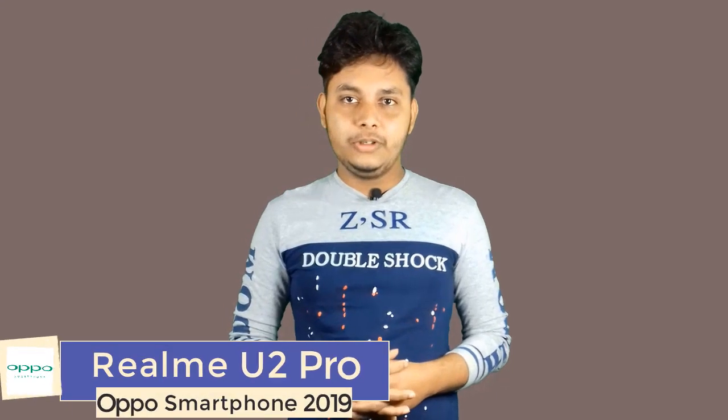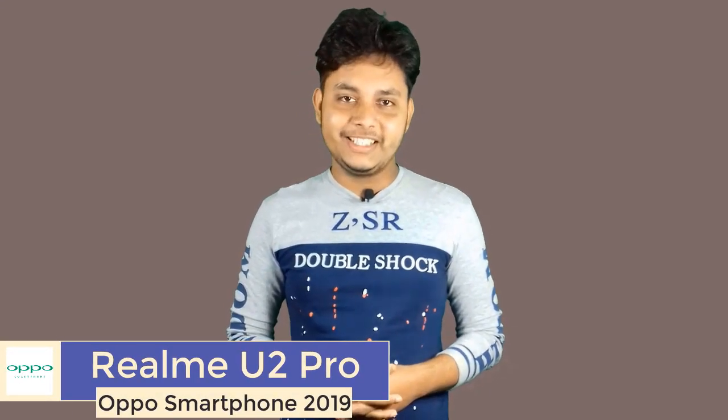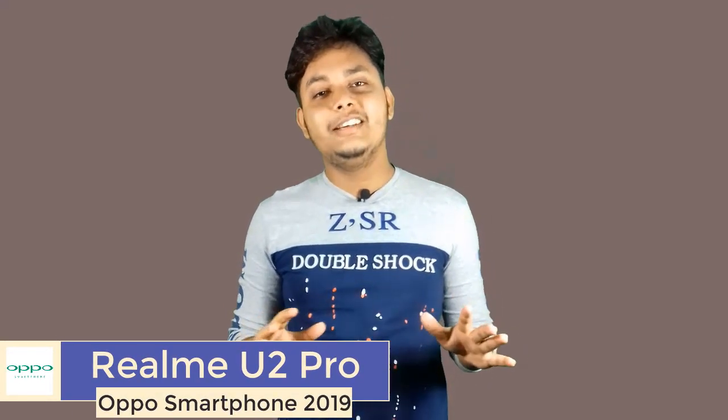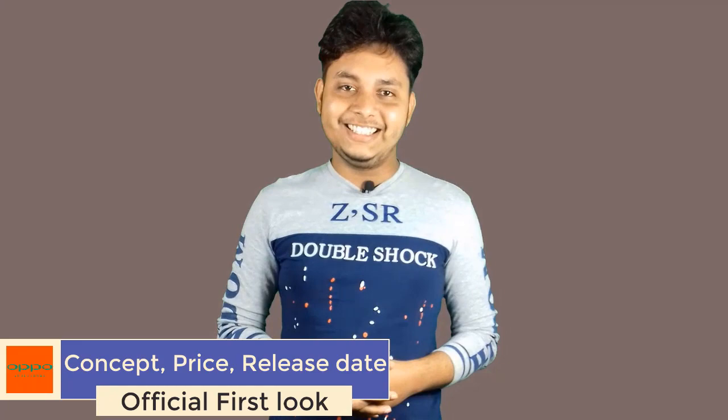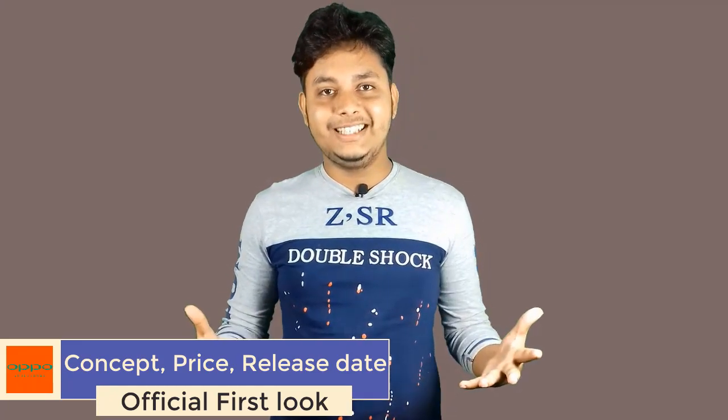Hi everyone, welcome back to my channel. Today I will show you the new phone, the Oppo Realme YouTube Pro. This phone has some excellent features. It will also help you guys who want to buy a new phone — it could help you make a decision with concept price and release date. So please keep watching.